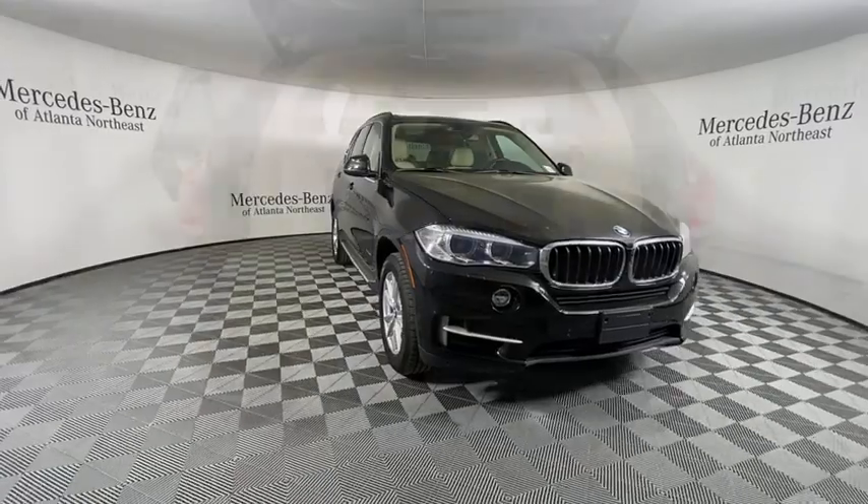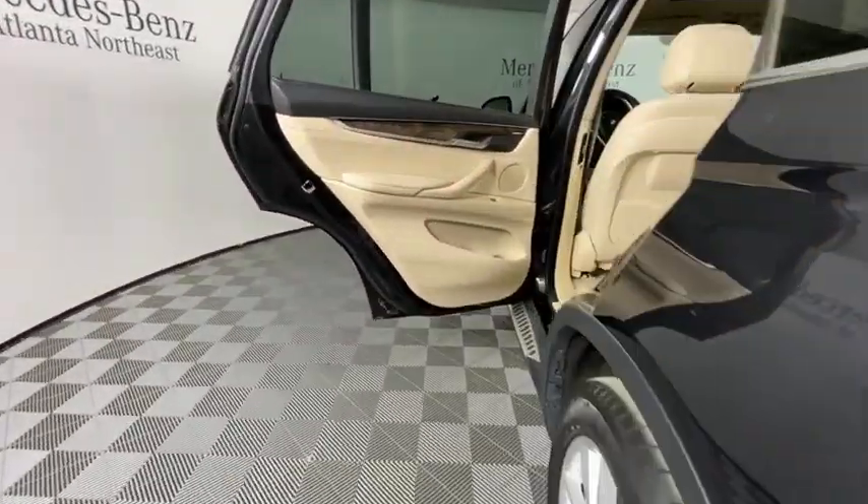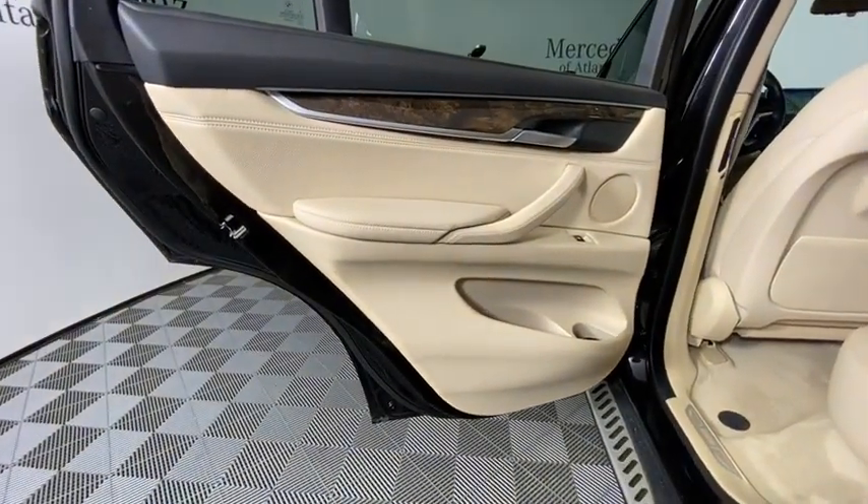Universal garage door opener, climate control automatic, heated steering wheel, CD player, rear window defroster, heated front seat, power windows, security system, fog lights.